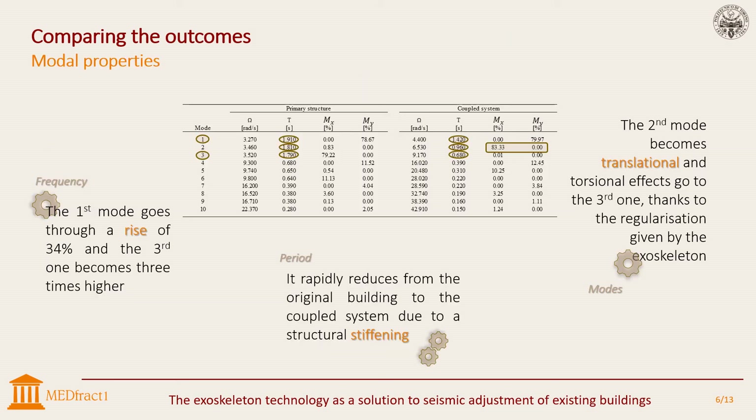Amongst the results of the linear dynamic analysis, the comparison between modal properties of the primary construction and those of the coupled system revealed higher frequencies due to the increase in stiffness from the exoskeleton. Just focusing on the main three modes, the first one shows a rise of 34% in frequency and the third one becomes three times higher. The period rapidly reduces from the original building to the coupled system due to structural stiffening. Thanks to the regularization given by the exoskeleton, the second mode of vibration becomes translational, giving the third one torsional effects.